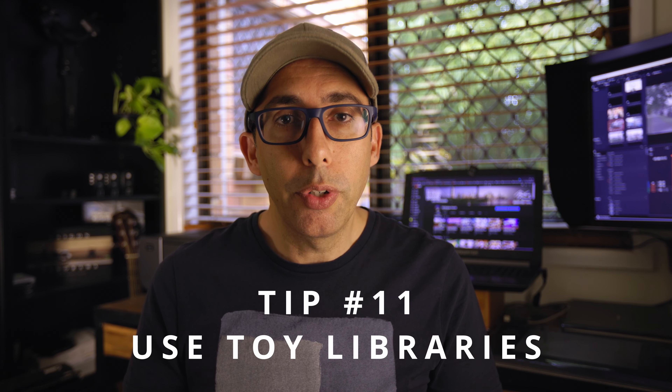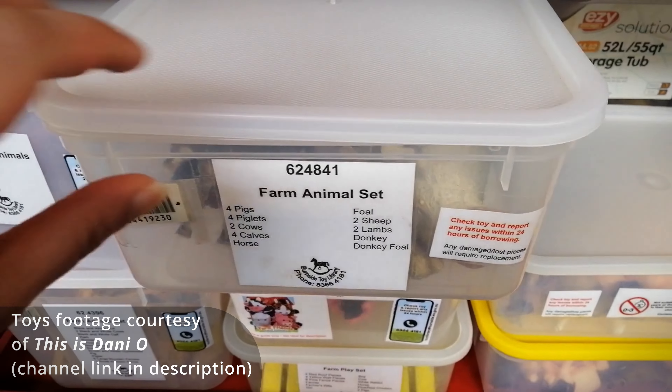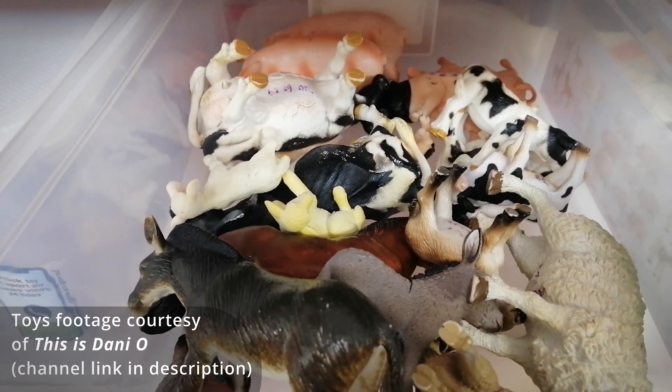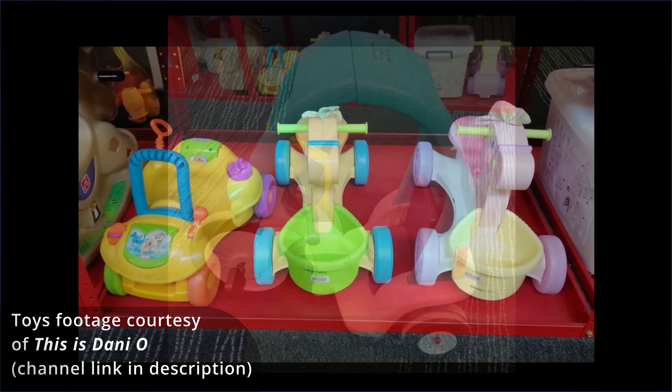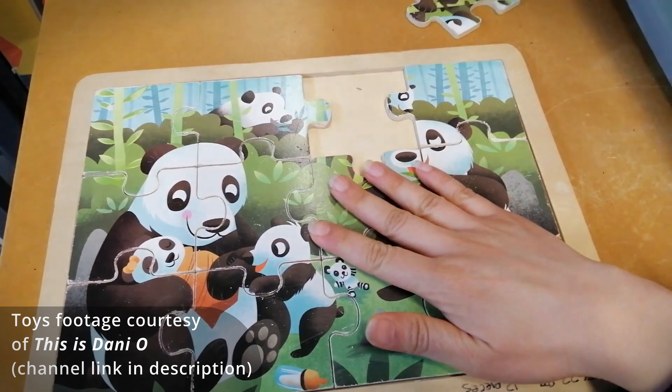If you've got kids, you can save a heap of money by borrowing toys from a toy library instead of buying them. Some of them are free, or some you have to pay annually. By borrowing toys, your children get to play with a wider range of toys and you don't have to deal with the clutter of toys accumulating in your home.